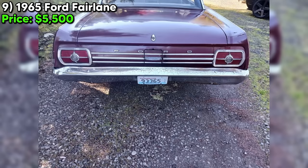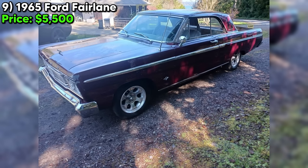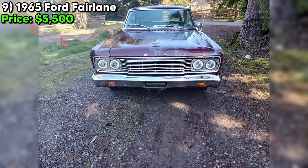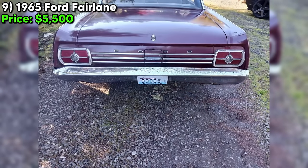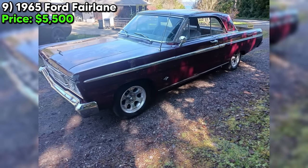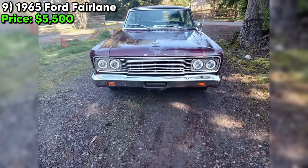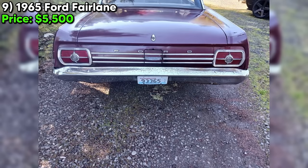The odometer reads just 2,323 miles, which is pretty low for a car of this age. And the best part — it's got a clean title, so you won't have to worry about any pesky paperwork issues. Drum brakes are part of the vintage experience, right? The seller is parting with this Fairlane because they have too many projects on their hands. So if you're in the market for a classic ride with plenty of potential, this 1965 Ford Fairlane might just be the one for you. It's got a few quirks and some rust to contend with, but that's all part of the fun of owning a piece of automotive history. Don't hesitate to reach out to the seller and schedule a time to check it out in person.